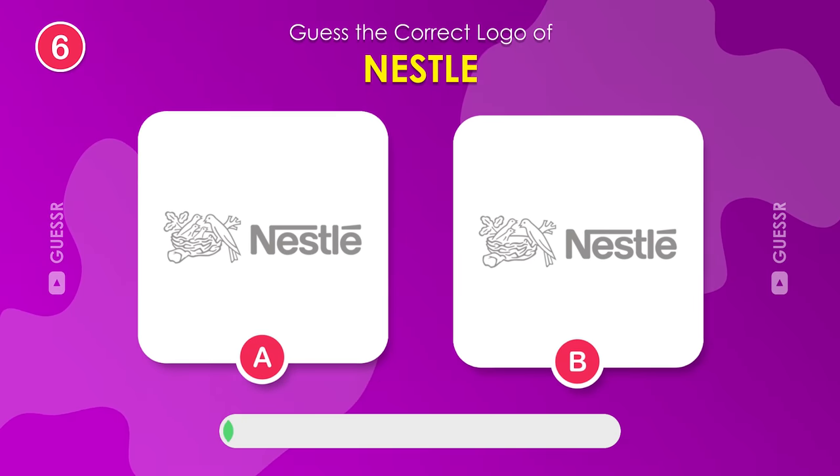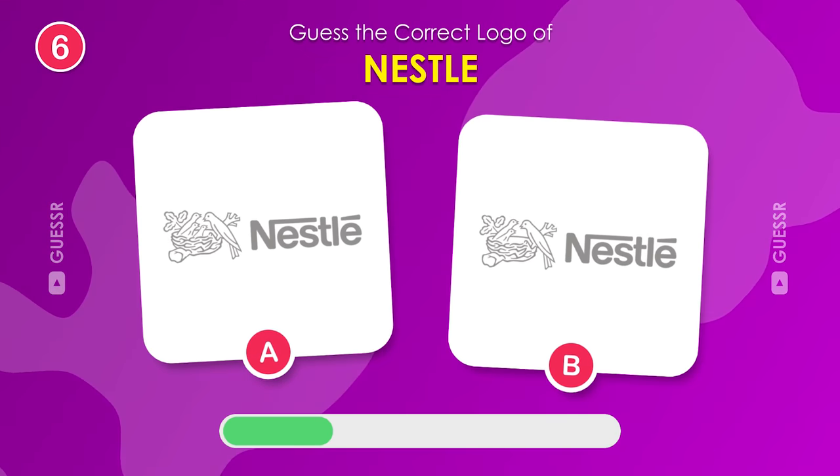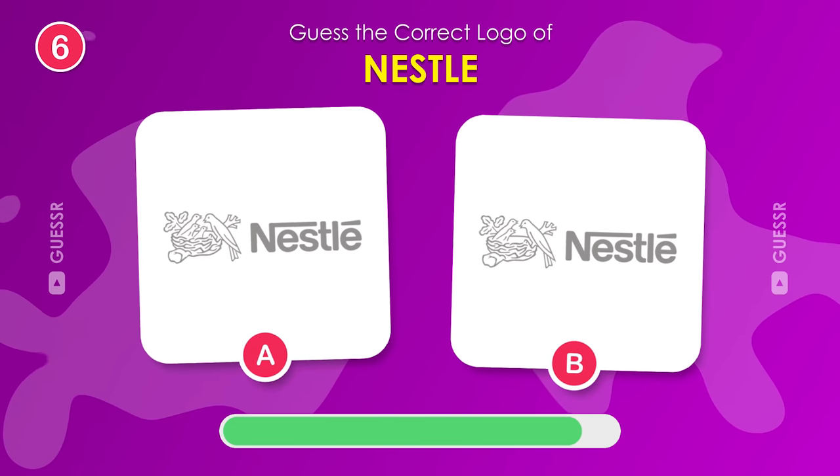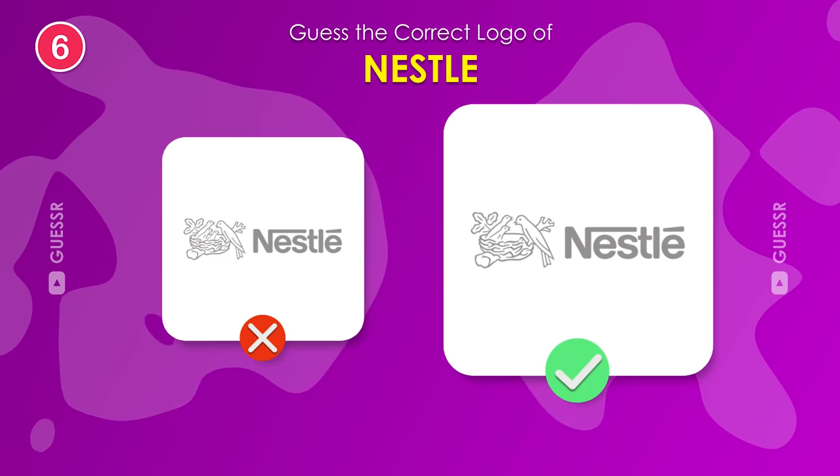Moving on, we have Nestle. The one on the right is correct.